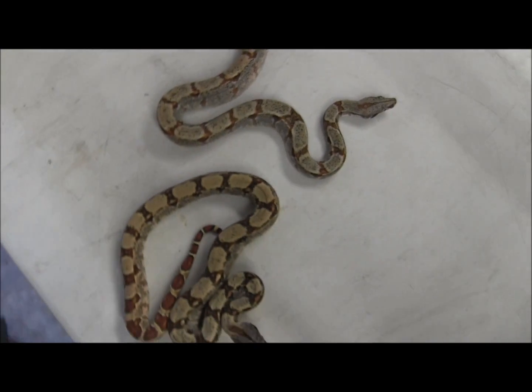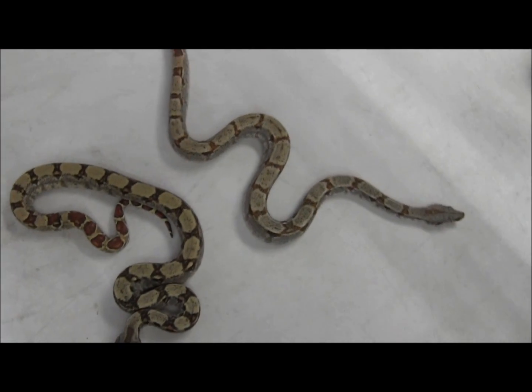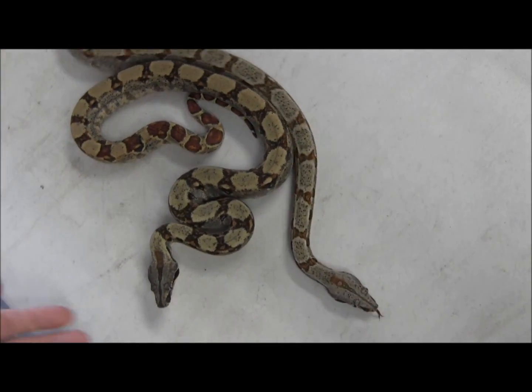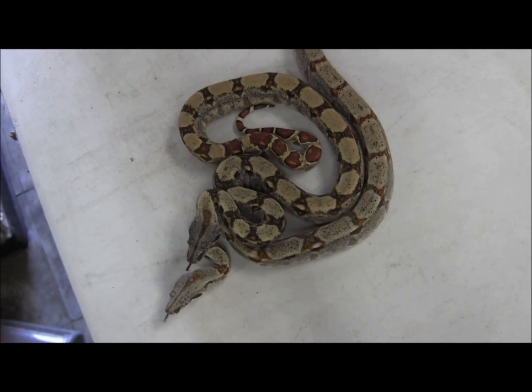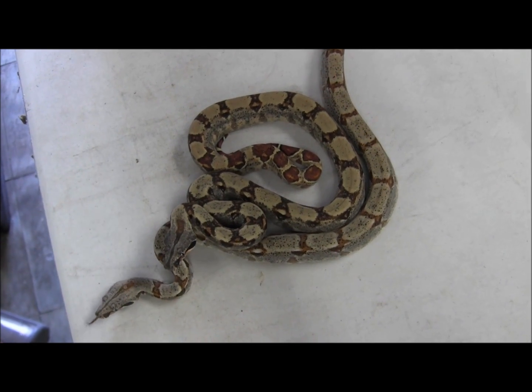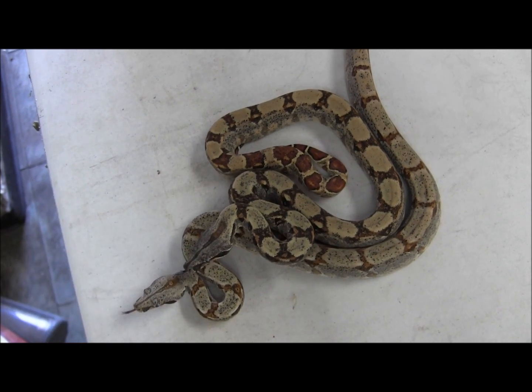If you're interested in picking up a really pretty smaller sized boa for a really great price, go ahead and visit our website at www.lllreptile.com, where we have these and all of our available animals listed. That's just a couple of our currently available hypo Nicaraguan boas — if you're interested in ordering them, make sure you visit the website and check them out.